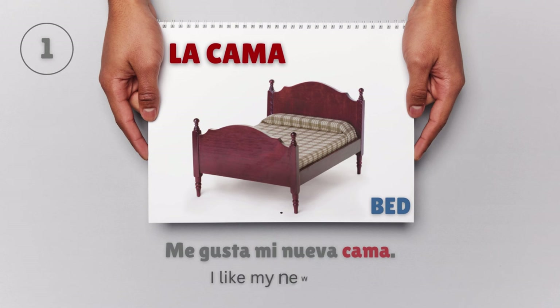La cama — Bed. I like my new bed. Me gusta mi nueva cama.